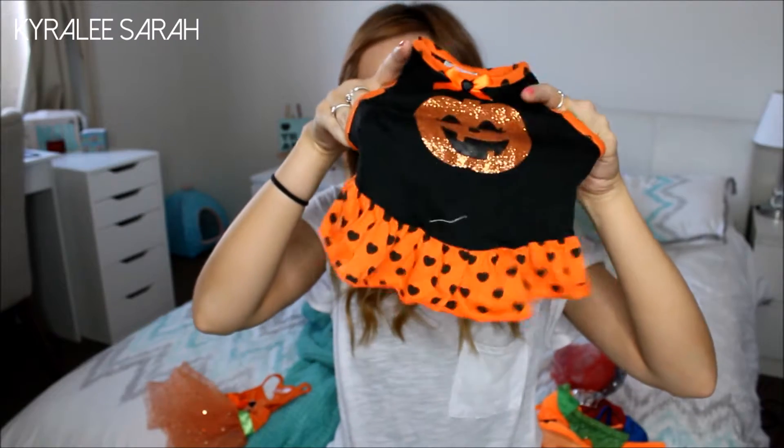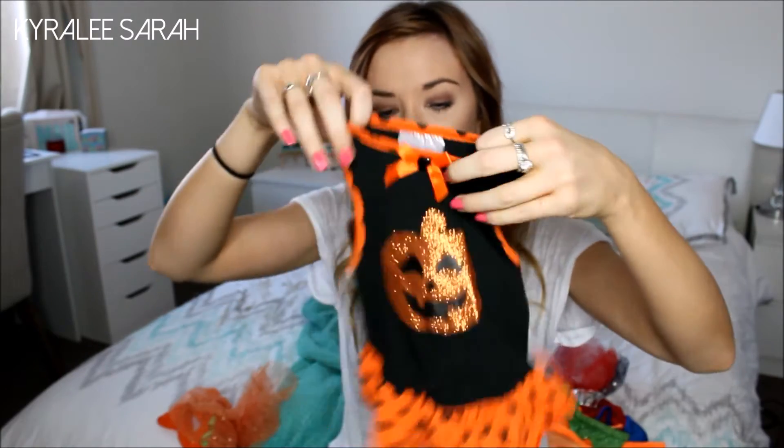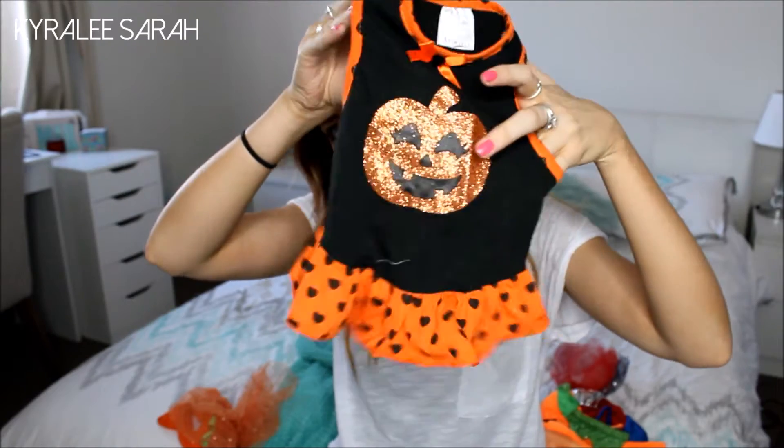The next one I am going to show you is also another pumpkin dress, but it is black with a glitter pumpkin and just a little frills instead of the tulle. So this is more like a dress and the other one is more like a tutu dress. Again, this one came from Pet Barn, it is in size small, and it is the same brand, Animates. I just thought that was really sweet.